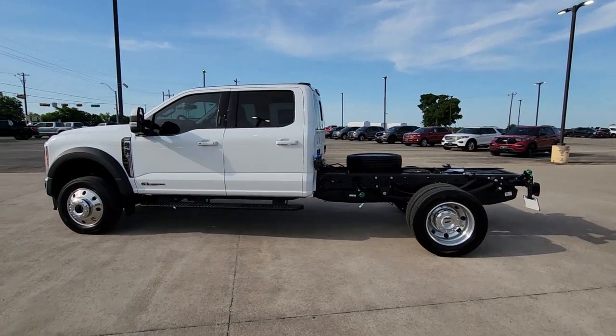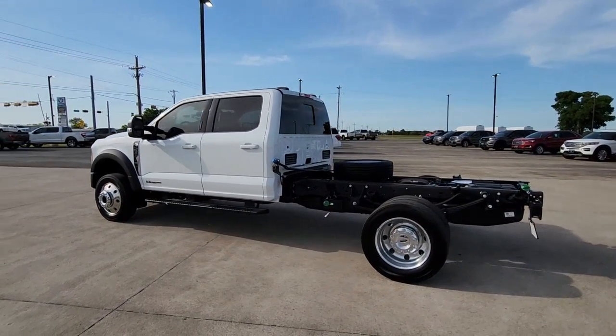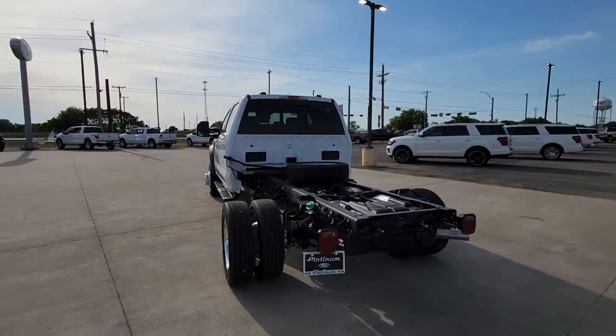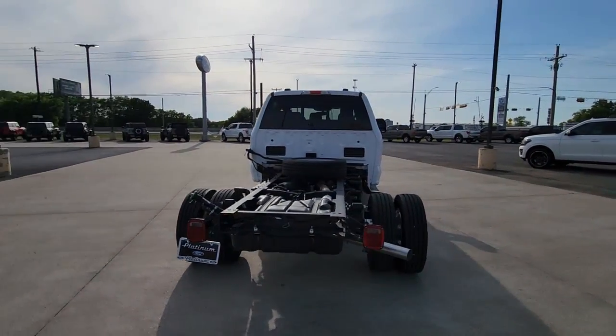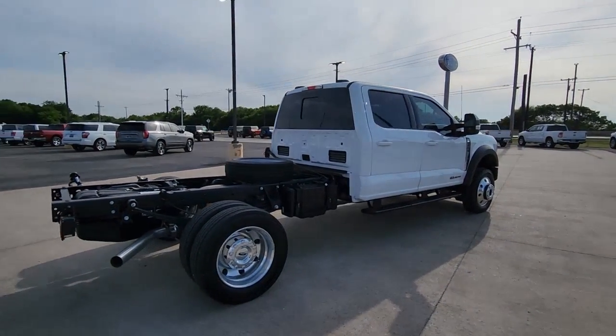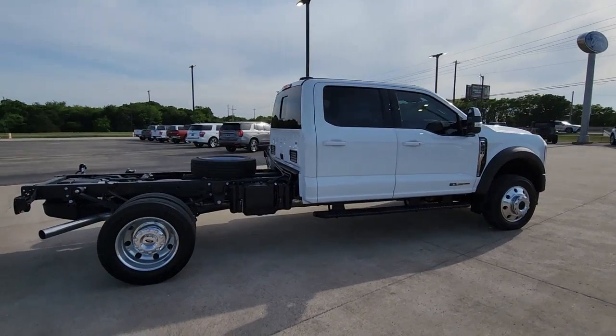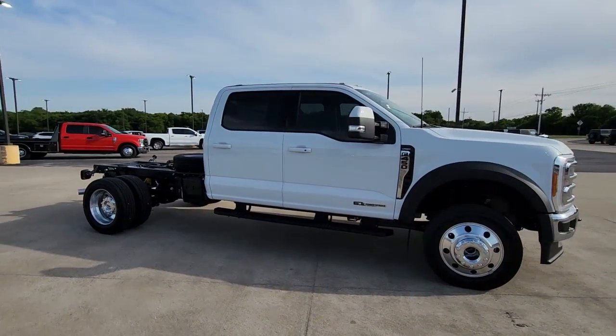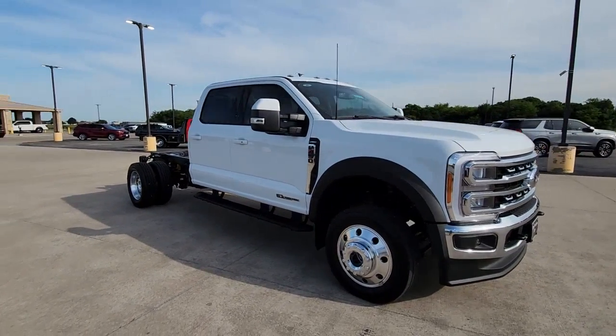You will be amazed by this. 2023 Ford F450. Here's a super tough F450 that delivers the brute strength and durability your work demands. This beefy heavy-duty truck gets the biggest jobs done right while providing you with a comfortable, well-equipped cabin and the tech you need to stay safe, connected, and entertained.